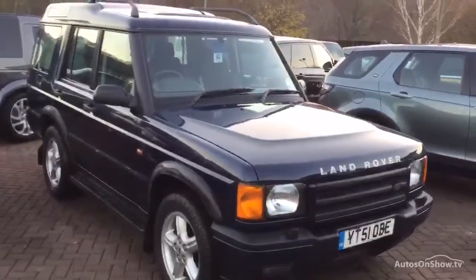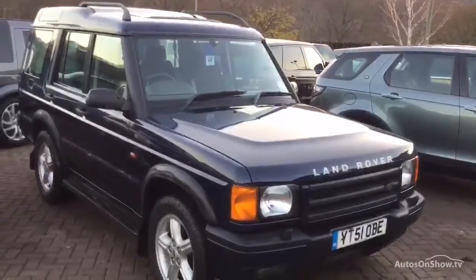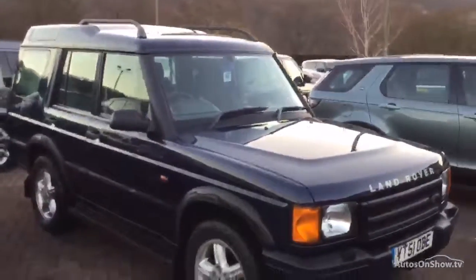Hi, it's Jordan at Ridebook Couple Land Rover in Halifax. Here we have a 2001 Land Rover Discovery TT5 XS, at 158,756 miles.